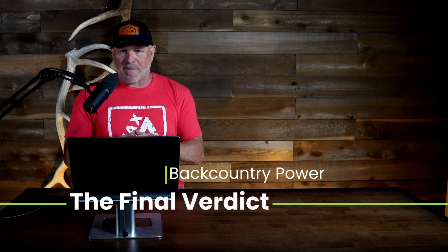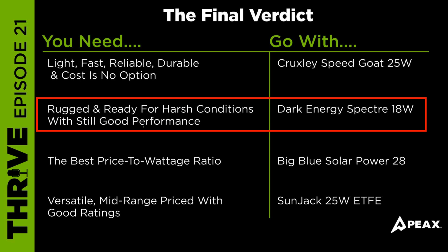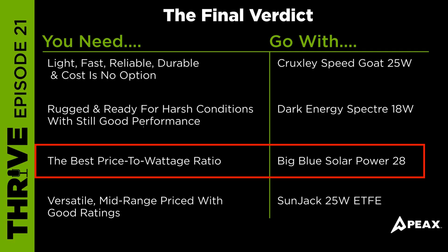The final verdict: what's right for you? If you need light, fast, reliable, durable, and cost is no option, go with the Cruxley Speedgoat. If you're looking for rugged and ready for harsh conditions with still good performance, the Dark Energy Spectre is a good choice. For the best price-to-wattage ratio, it's the Big Blue Solar Power 28. And for a versatile, durable, mid-price unit with a lot of port options, the Sunjack 25 ETFE might be the right choice.